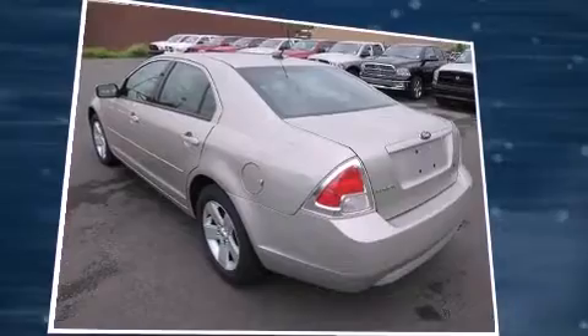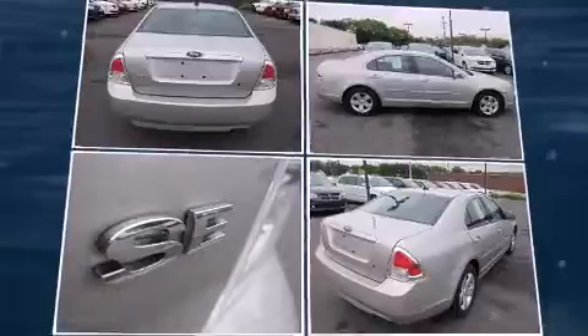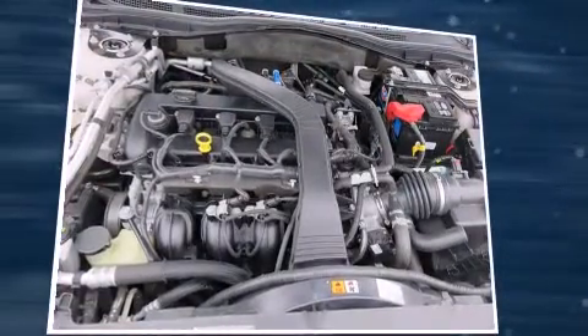Comfort and convenience were prioritized within, evidenced by amenities such as front and rear cup holders, a tachometer, variably intermittent wipers, a trip computer, and air conditioning.